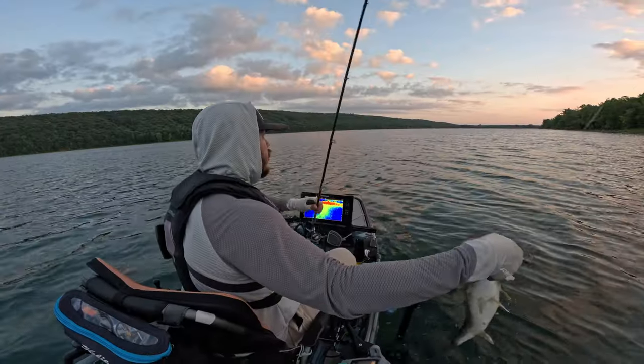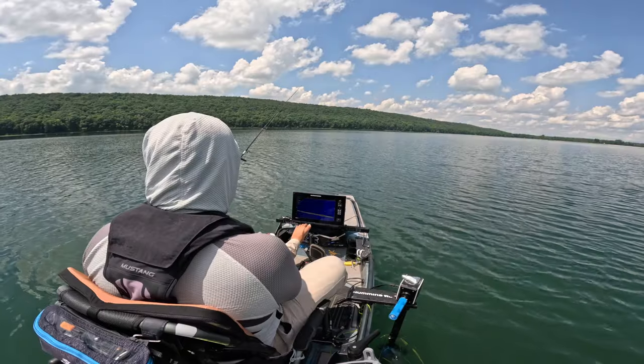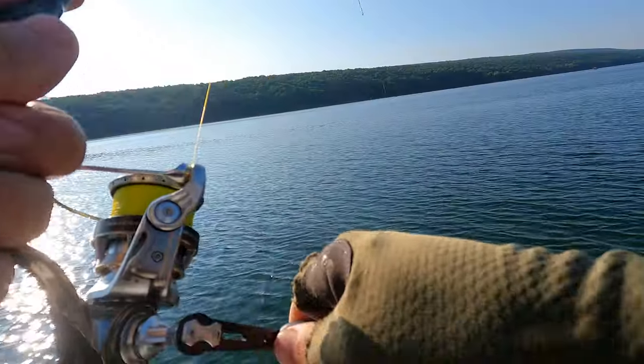That's a dang good largemouth for here though, I'll tell you what. That's a big smallie. Oh my gosh.